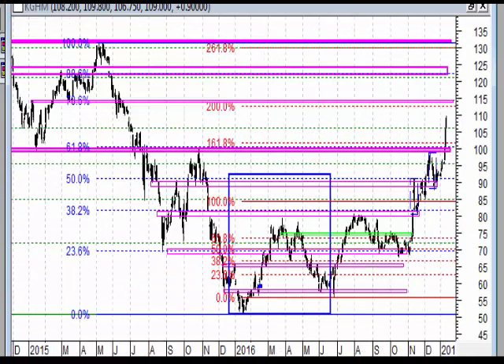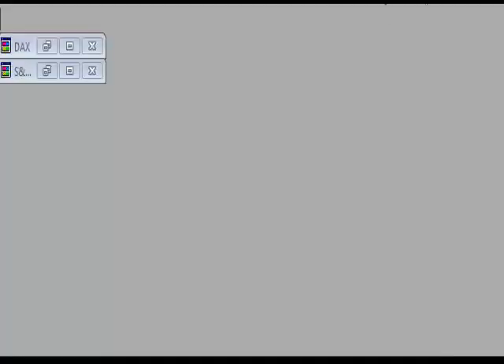Natomiast w średnim terminie na razie się nic nie dzieje - rynek moim zdaniem może tu się wahać, ale raczej będzie podążał w kierunku tych 130 zł.